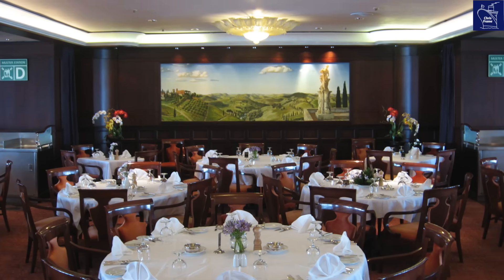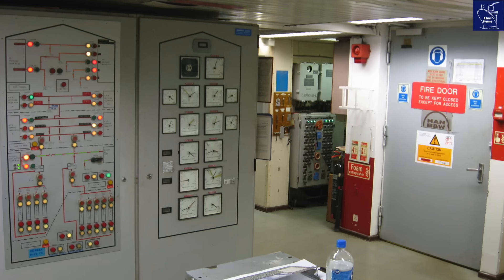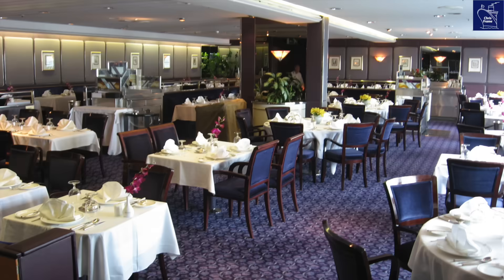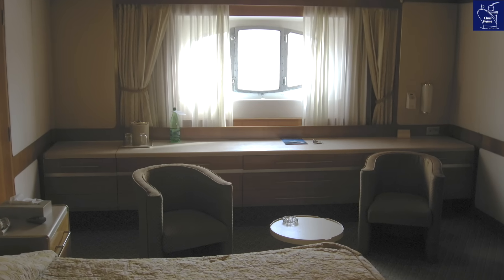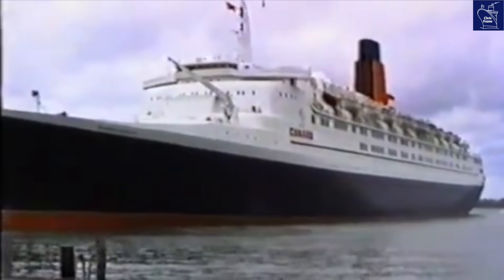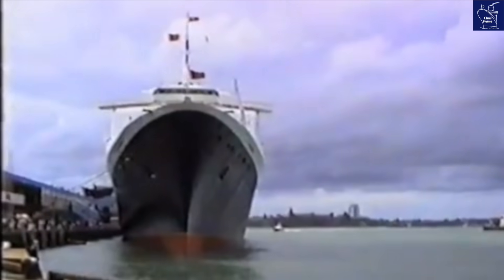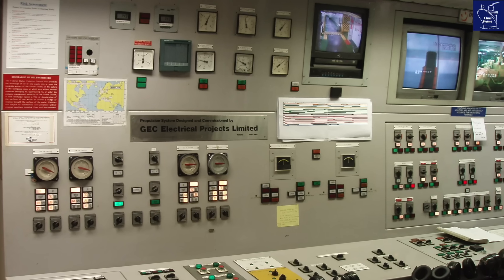But where did all that power go? Nine megawatts fed the hotel services. Through massive liquid-cooled transformers, electricity flowed to every light, every elevator, every kitchen, every cabin — everything that made life on QE2 possible. When QE2 was docked, just one of the nine engines could supply the nine megawatts of hotel service power required, though in reality they'd keep more than one fired up for redundancy.